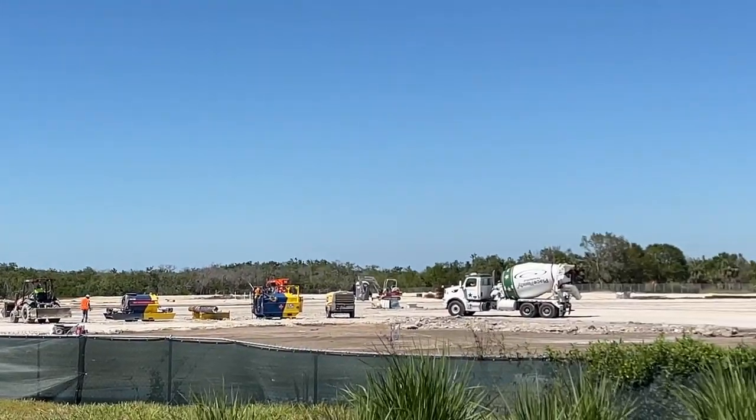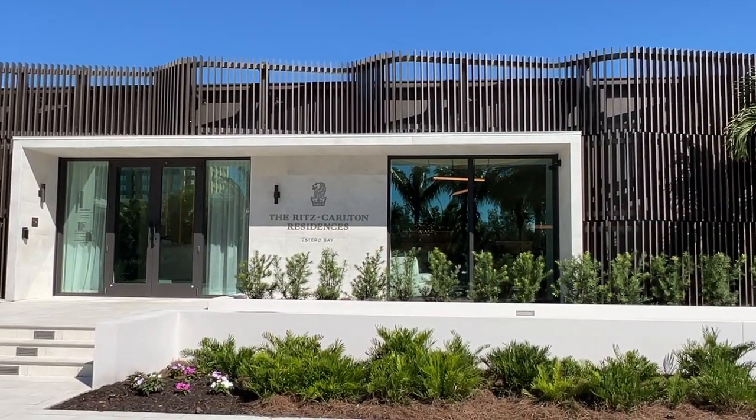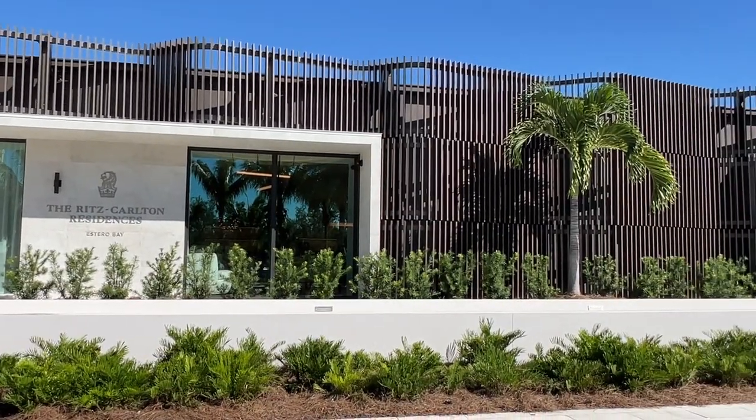We're going to take you inside to give you a sample of what this beautiful community is going to look like when it is finished. We heard they spent five million dollars on the sales center, so just imagine how spectacular the residences and amenities will look when this is all finished.